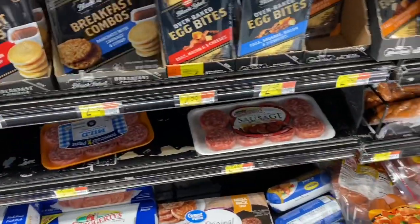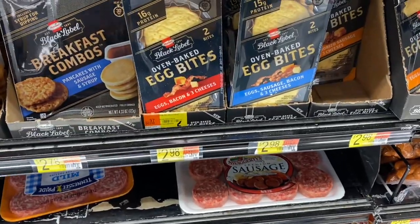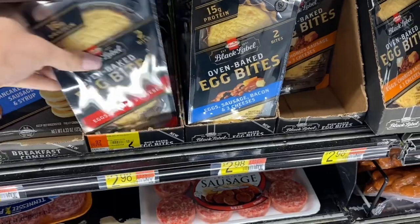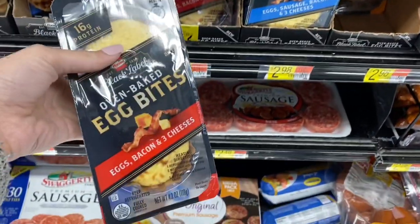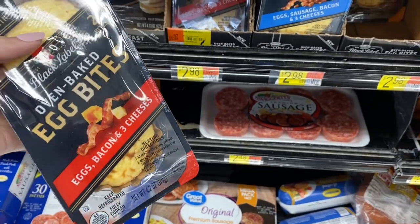I'm picking up the Egg Bite deal again. They're $2.98. A dollar back on Ibotta makes them $1.98. It's not a freebie or anything, but if you like these or you want to try them out, it's not too bad of a deal. My husband liked them the last time, so I'm going to grab one.